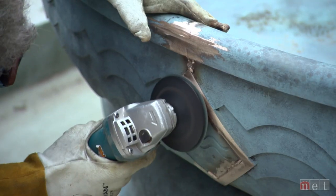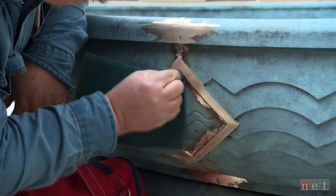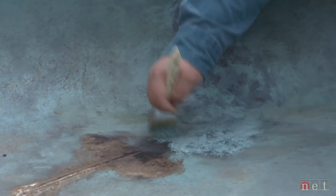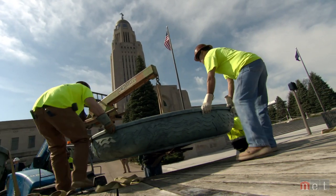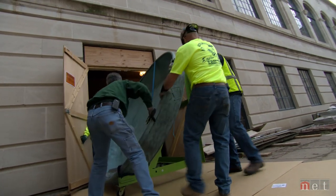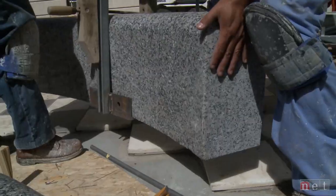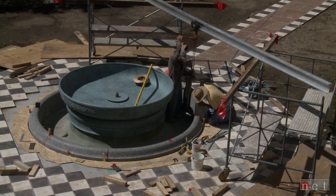Once the welds are done, the raised portions are removed and smoothed out with grinders and sanders by bronze foundry owner Stan Watts. Then a patina, or chemical coloring process, is applied to all bronze surfaces to complete the fountain bowls. One by one, the remaining fountain bowls are brought into the three other courtyards. Each eight-foot fountain weighs 1,800 pounds, set atop a bronze collar.